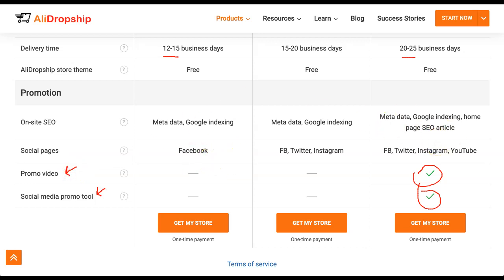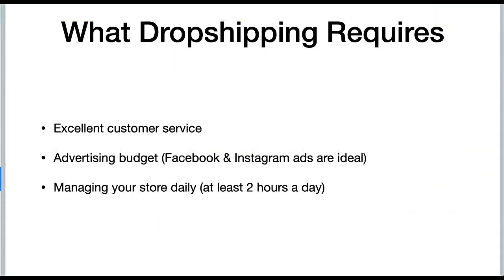Before you start dropshipping, there are some things that are required. Obviously dropshipping is a business, so you will need to provide excellent customer service — this is key. If you want consistent sales online, you will need to use paid advertising, so having an advertising budget will help so you can run ads on Facebook and Instagram, which are the two most popular platforms for promoting dropshipping stores. You should put in at least two hours a day for store management — customer service, making sure your ads are working properly, and so on.